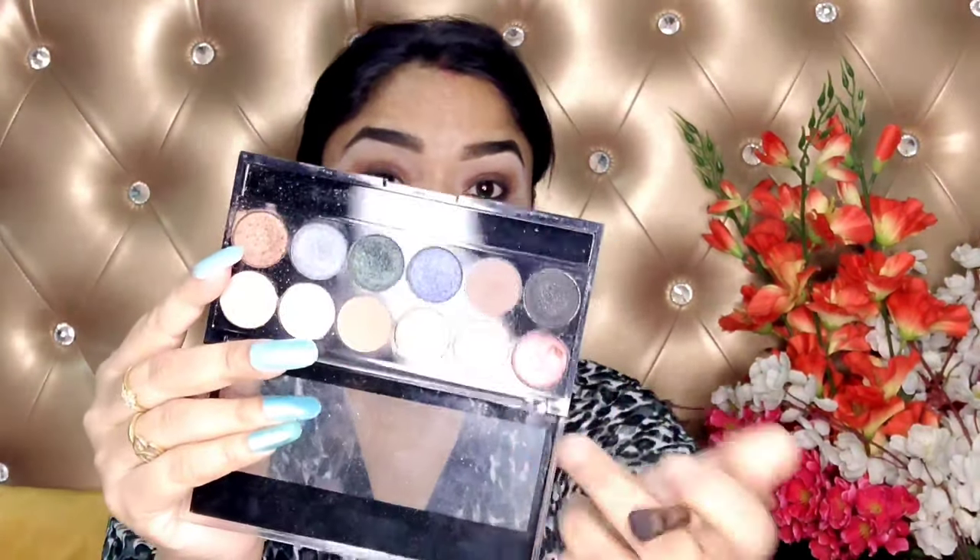Then I will highlight my brow bone because there is a lot of highlight. You can see the light on the eye. If you are using a highlighter, you can place it on the eyebrows. You can see that my eye makeup is complete.